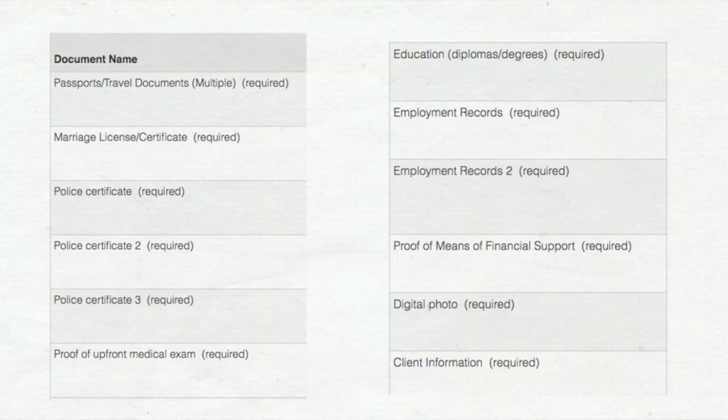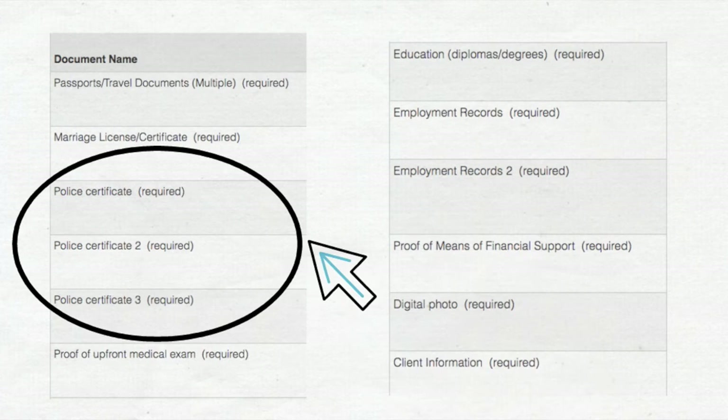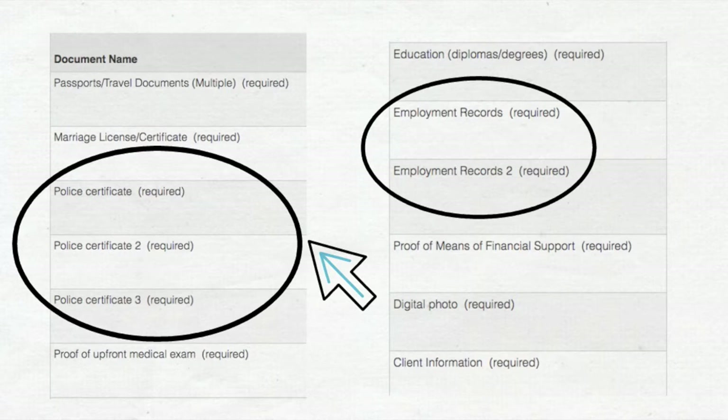The categories include: passport or travel document, marriage certificate, police certificate — in my case the system automatically created three separate rows to upload three different police certificates from three different countries, which I'll explain shortly. Also: proof of upfront medical exam, education diplomas and degrees, employment records — in my application two rows were added automatically, but you might have only one or three depending on how many employment records you included. Finally: proof of means of financial support, digital photo, and client information.